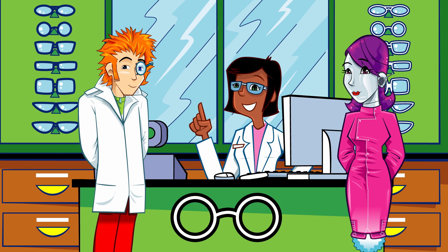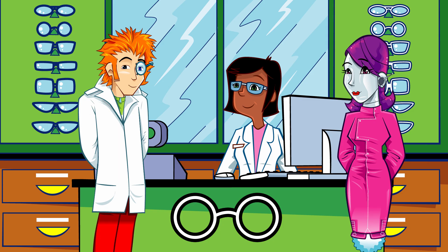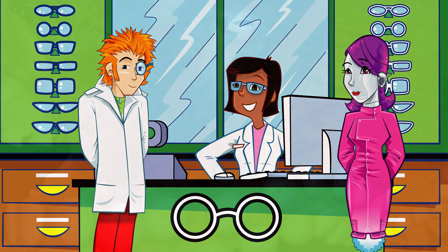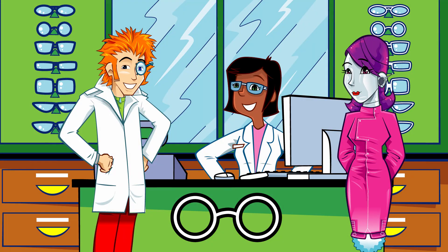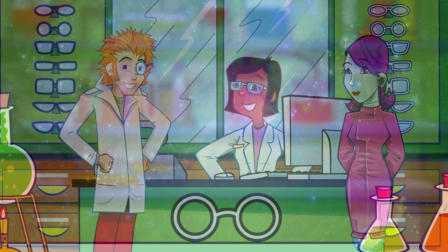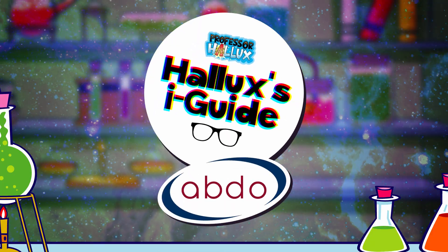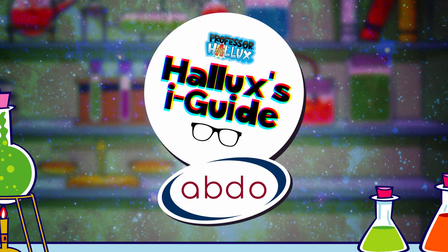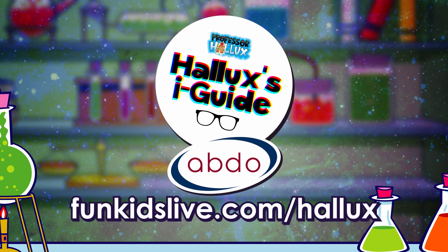Before you go, Professor, have you got time for a further quick fact for the iGUIDE? Whilst your eye might not be as big as a beach ball, there is a creature on Earth whose eyes are that big — the giant squid has eyes which are 18 inches across. That's incredible — both eye-watering and inspiring. Professor Hallux's Eye Guide with the Association of British Dispensing Opticians. Find out more and get hands-on at funkidslive.com/hallux.